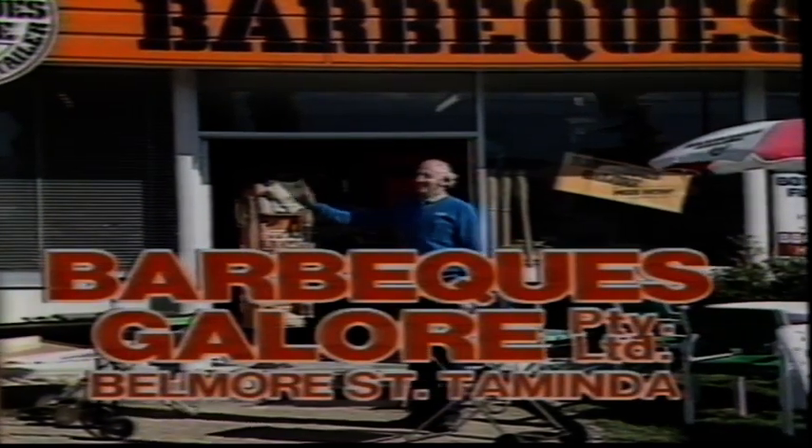See Rob Larkin at Barbecues Galore, Belmore Street, Taminda, for fans, fires and barbecues galore.